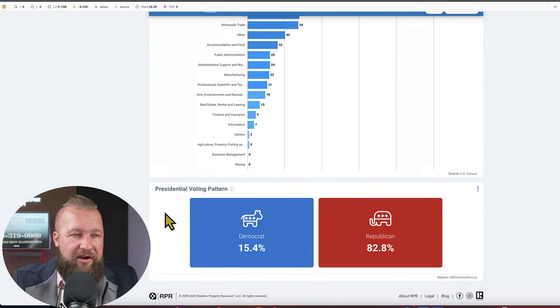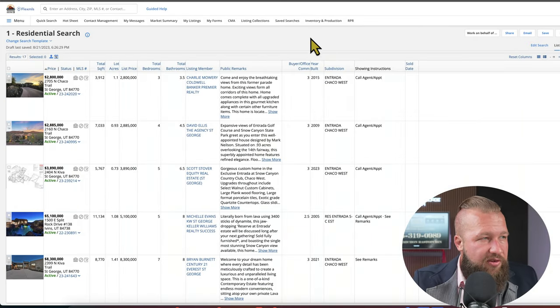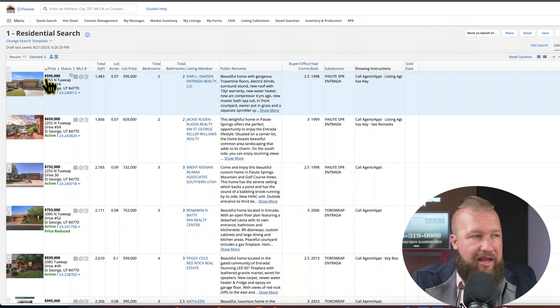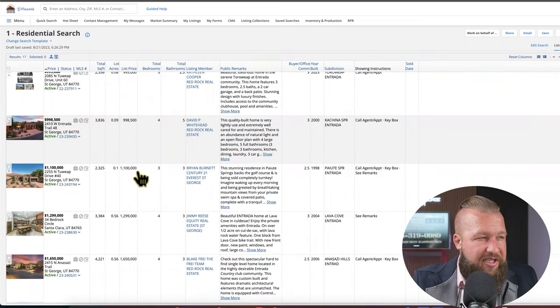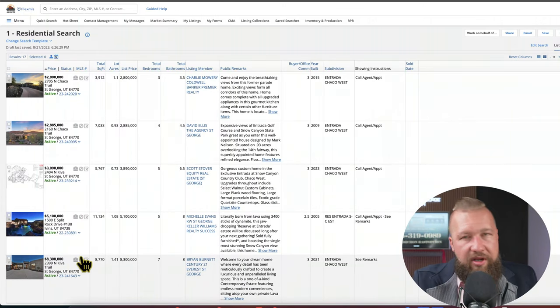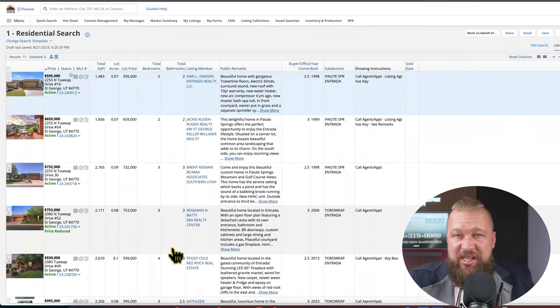Presidential voting pattern is 15.4% Democrat and 82.8% Republican — it looks like this data is sourced from electionsatlas.org. There are 17 active listings in Entrada, with a starting price point of $595,000. There's a decent amount available under a million, and listings go all the way up to $8.3 million depending on the size and features of the property. I'll post a link in the description below or there will also be a QR code in the corner.